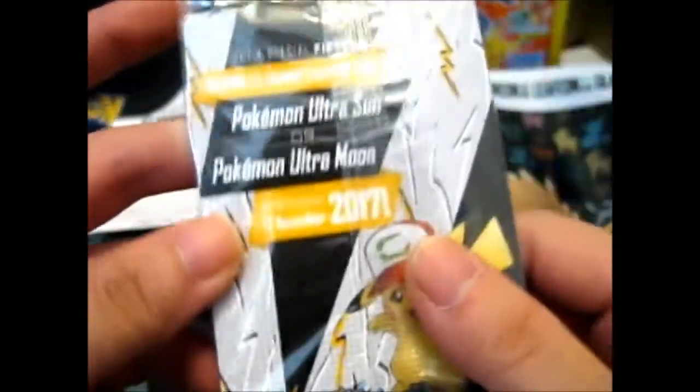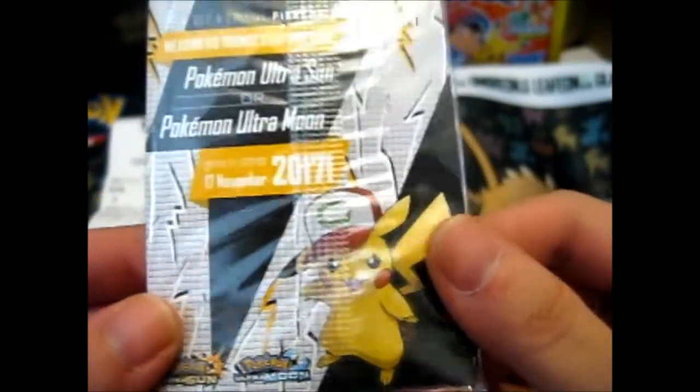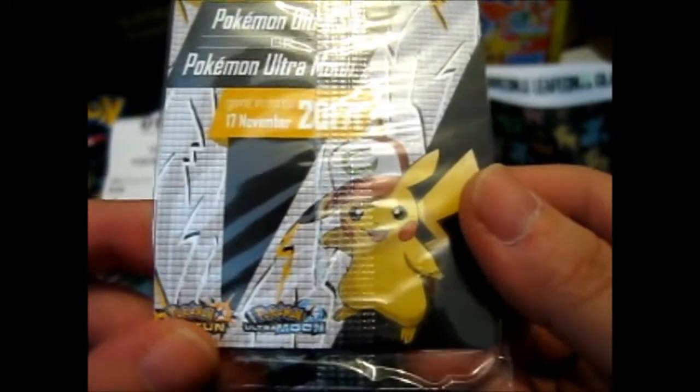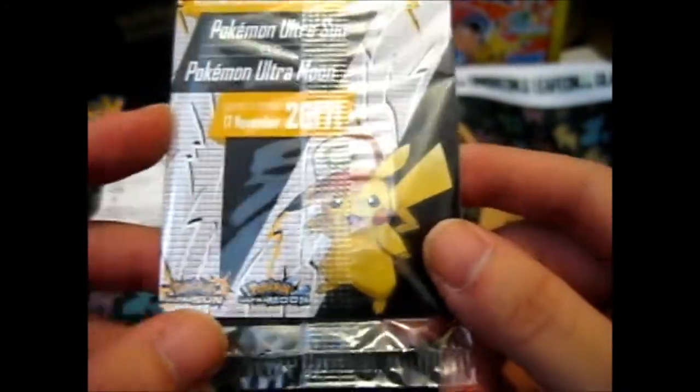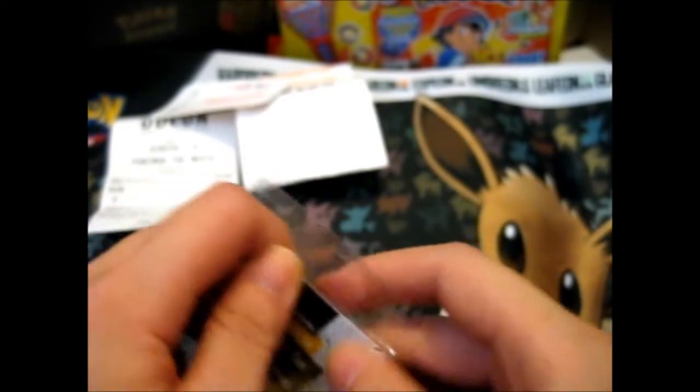With this card you also get a special Pikachu wearing its trainer's cap for your Pokemon Ultra Sun or Ultra Moon game, available from stores 17th November 2017. I really don't want to open it, but I do want to get the code at the back.